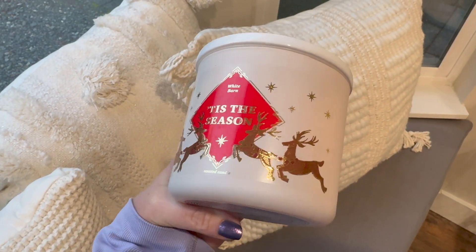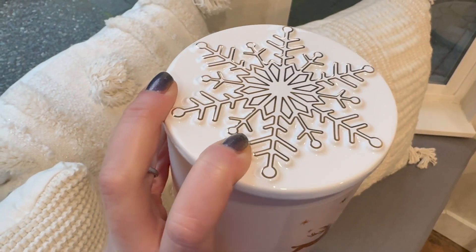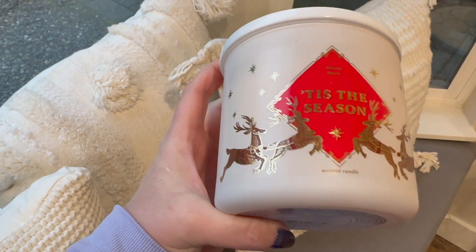Next up is Tis the Season — you know how much I love this one. It's synonymous with Bath and Body Works holiday season and is truly the Christmas candle from them in my mind. The scent description is rich red apples, sweet cinnamon, and cedar wood. I don't really get the cedar wood, but the cinnamon and apple are beautiful. The lids on this one are different and heftier — I was able to snag it on Candle Day.